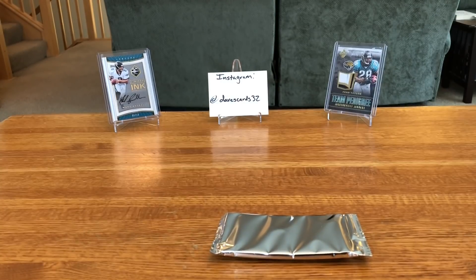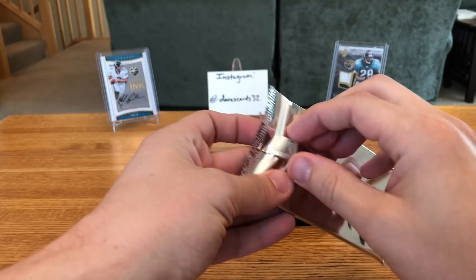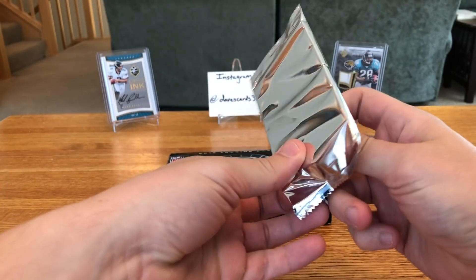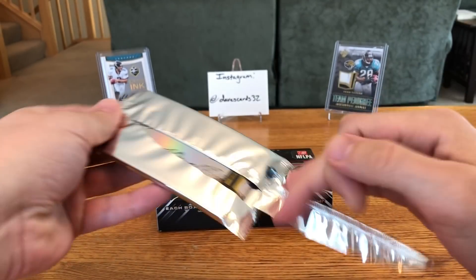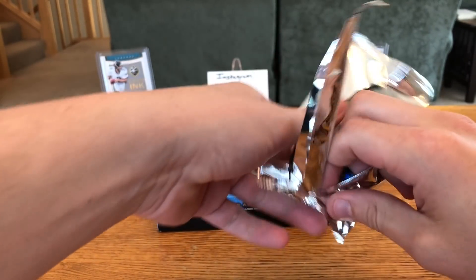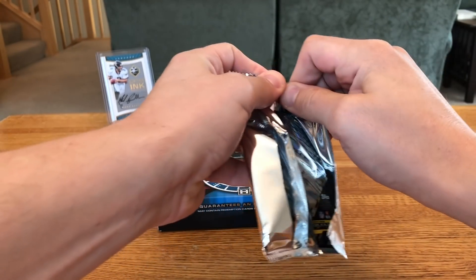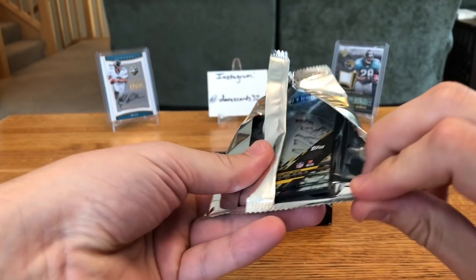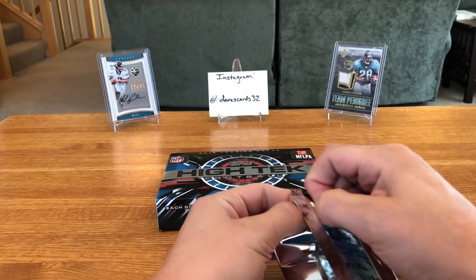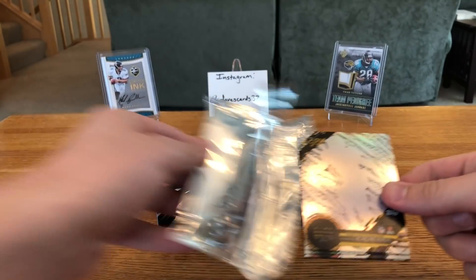Topps will no longer honor them at all, which is why you saw the product drop so much in price. But there's still a chance at printing plates and some other nice one-of-ones, so for 20 bucks it was worth it — we'll just hope we didn't get a redemption. The box should have eight cards, at least one parallel and one auto.